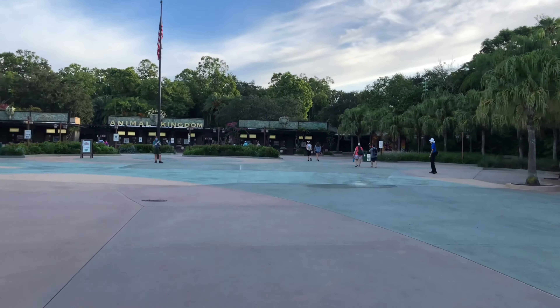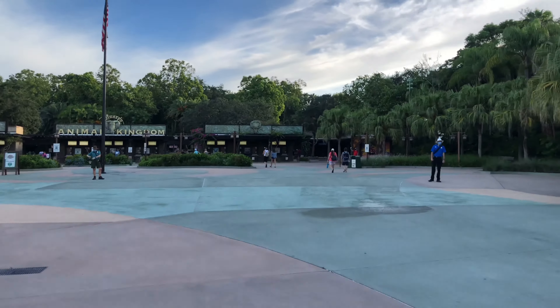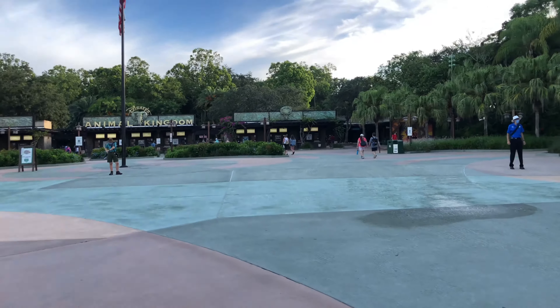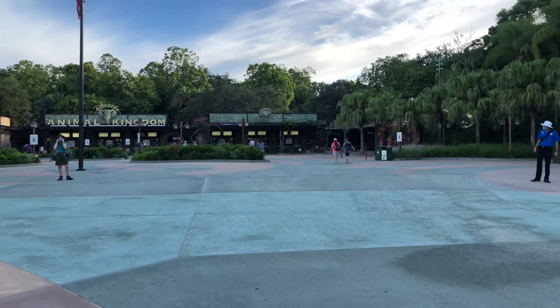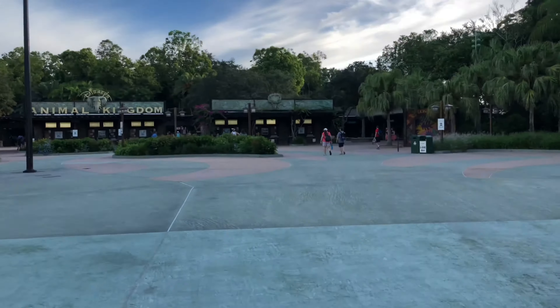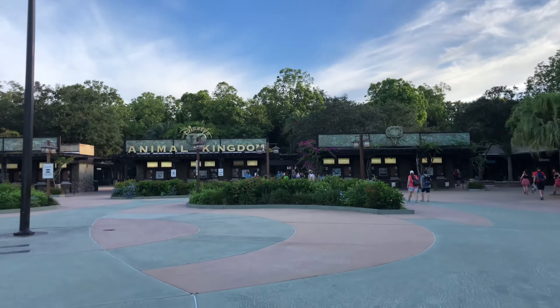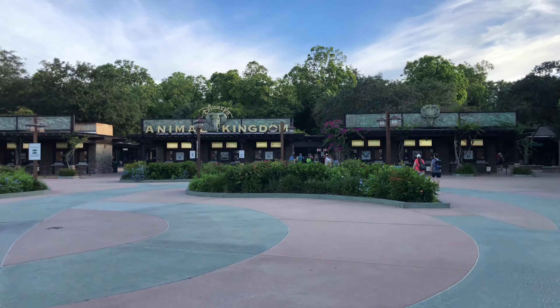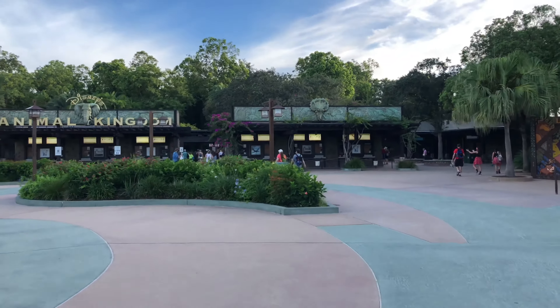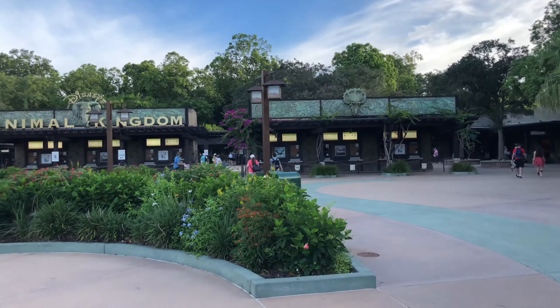At Disney's Animal Kingdom they're using the touchless bag screening area, where you go through what looks like a metal detector on each side of you. You don't have to take anything out of your bag except for umbrellas.